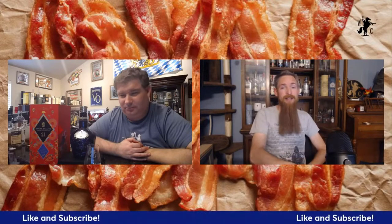Hello, welcome on in to another episode of the Whiskey Crusaders. I'm Will, I'm Matt. Today we're sipping on some Royal Salute 21 Year Old. Don't forget to hit that like and subscribe button and click that notification bell.